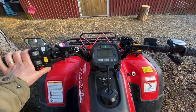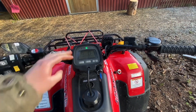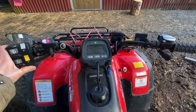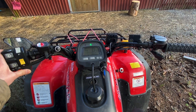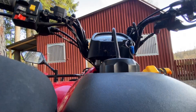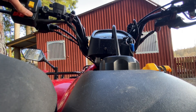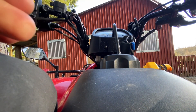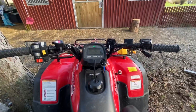It still needs some choke, it's not warm yet. It's really hard to film and start, I want to give it some throttle. There we go.